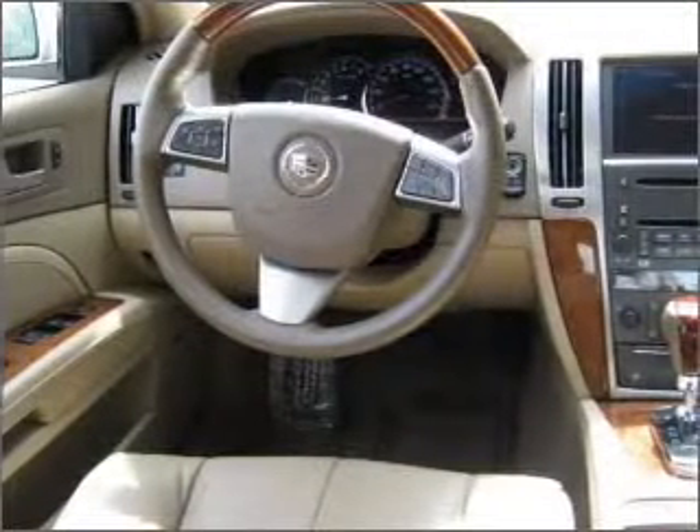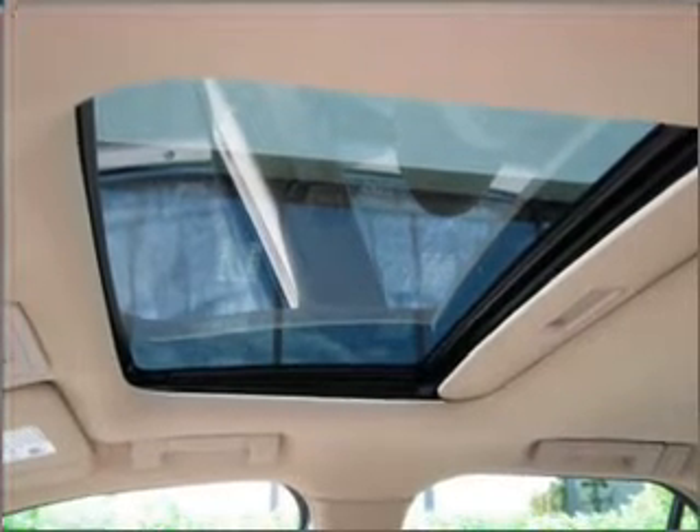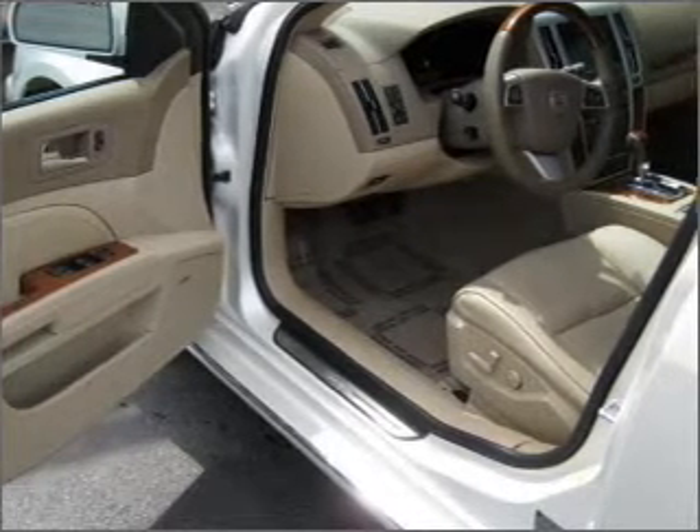Savor your listening experience with the premium sound system. The anti-lock braking system will help deliver you safely to your destination. Heated seats comfort you on cold winter days. Let us put you in the driver's seat today. Call or click to contact us.